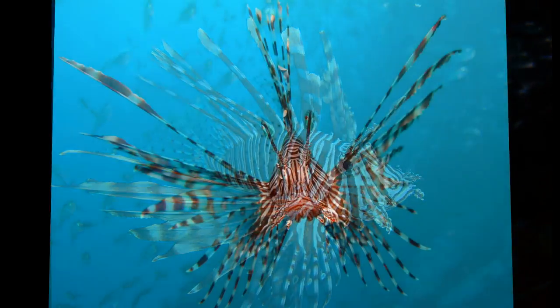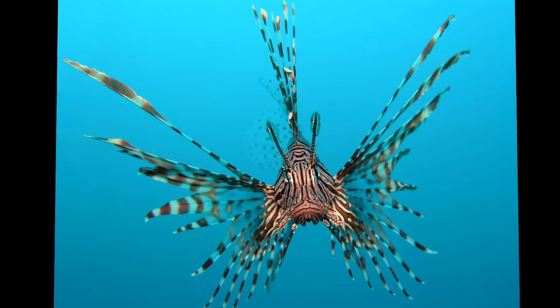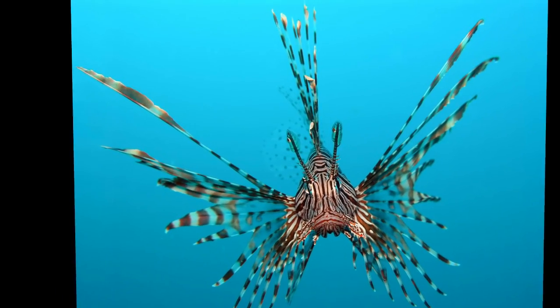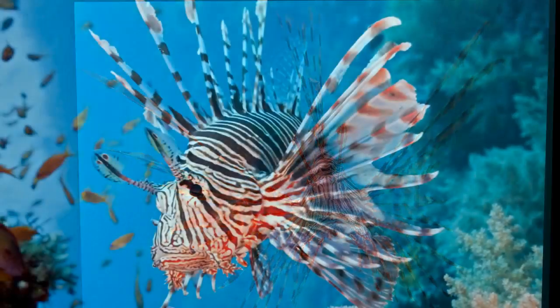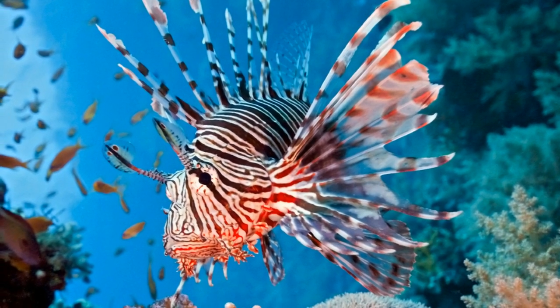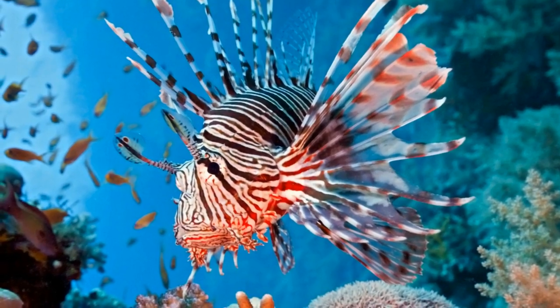It is easy to become mesmerized by one when watching it swim. The spines on its back possess a painful and powerful venom. Thankfully, the lionfish is somewhat docile and not a fast swimmer, but all aquarists who own one must take extra care when cleaning their tank.